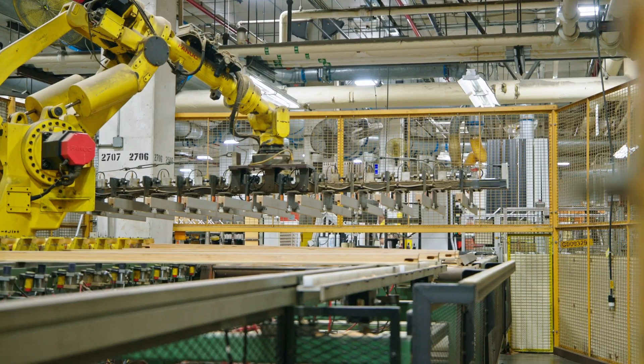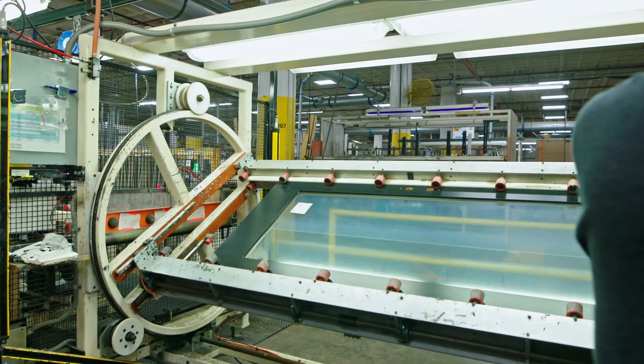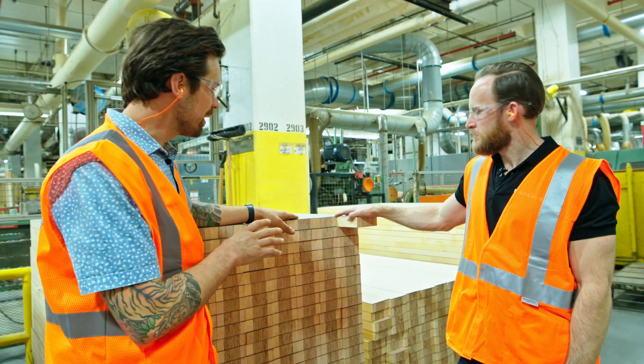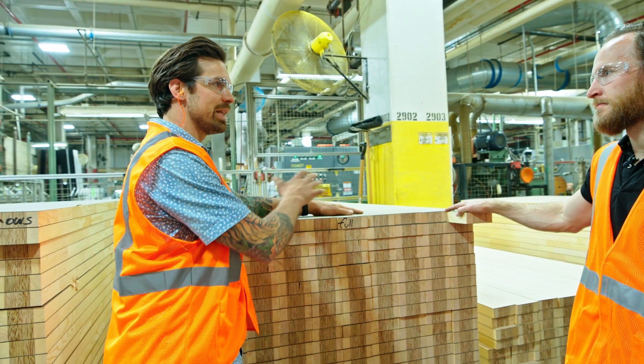Nick, we are in the area of the factory now where they're responsible for producing the A-Series doors. If you look at these components, they're ordering these as-is and then milling them from here.